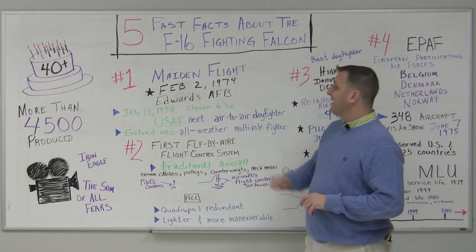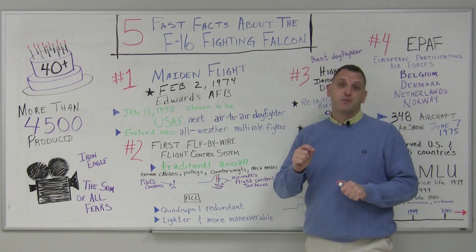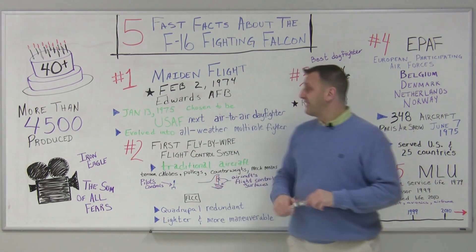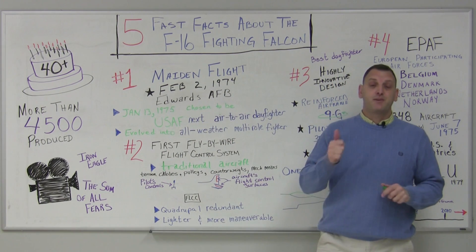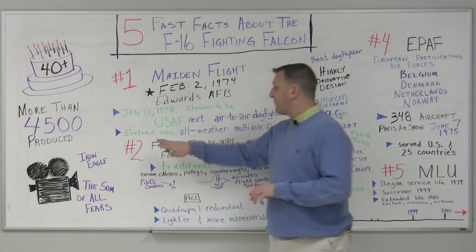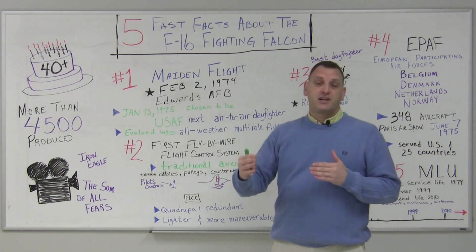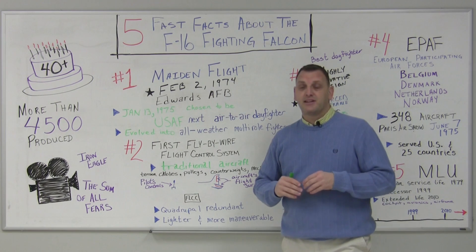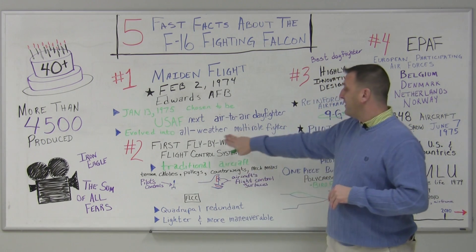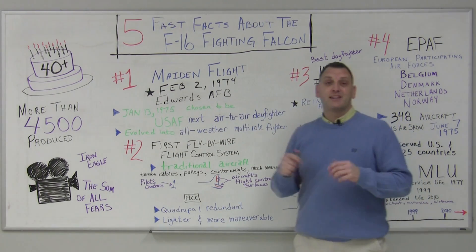First off, its maiden flight was February 2nd of 1974 at Edwards Air Force Base. On January 13th of 1975, it was chosen to be the US Air Force's next air-to-air day fighter. It evolved over time due to budget constraints as well as the need to perform multiple missions, eventually becoming the all-weather multi-role fighter it's known for today.